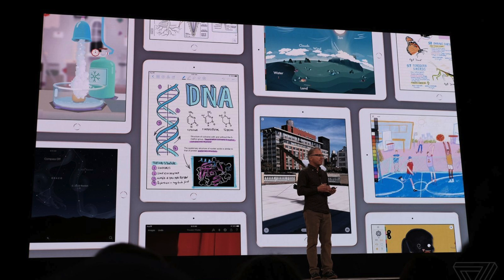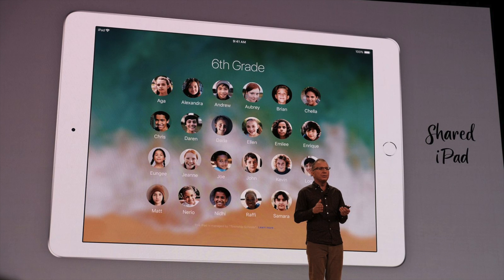This new $329 iPad has an A10 chip and Apple Pencil support — pretty much that's it. It comes in gold, space gray, and silver. Other than that, it was just a minor upgrade, really focused on adding Apple Pencil support to bring more incentives to students to upgrade to this iPad.